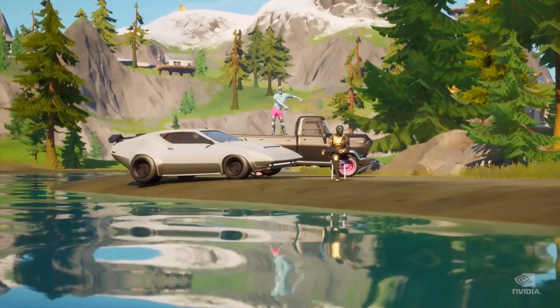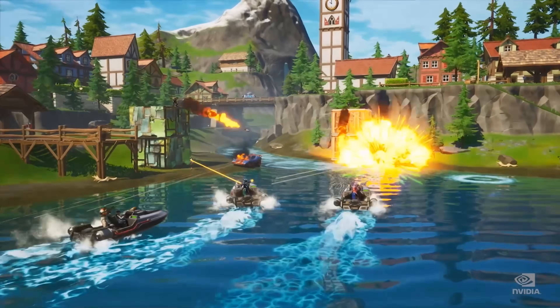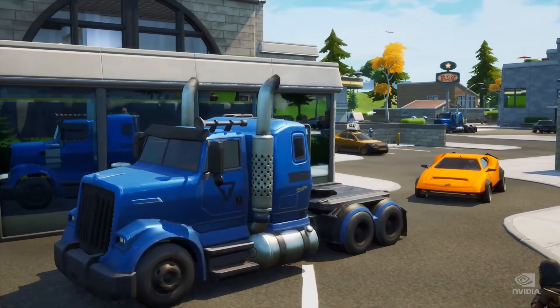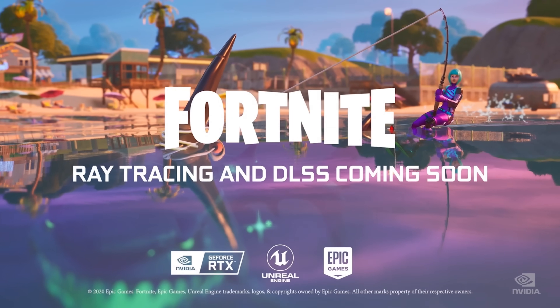Fortnite is turning RTX on. Now Minecraft and Fortnite — the number one and number two most played games in the world — have RTX on. Fortnite will get ray-traced shadows, reflections, ambient occlusion, and DLSS 2. These effects look fantastic with the art style of Fortnite.